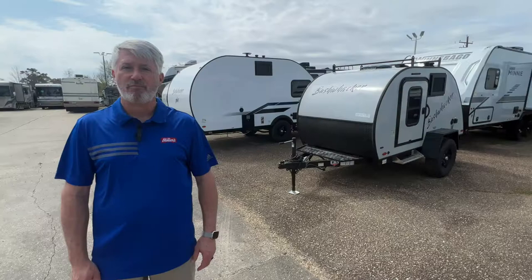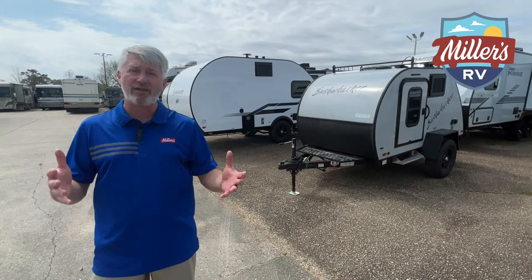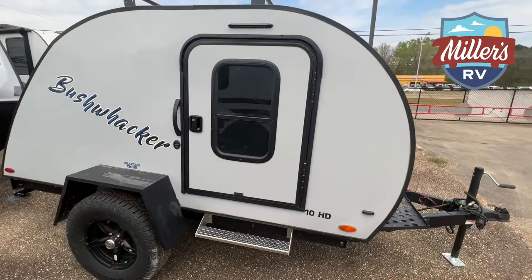So what makes a teardrop versus a regular trailer? That's basically the question. Predictably, it is the shape. You can see both behind me are shaped with that teardrop look — curved front end, a sloping back end. These are both considered teardrops.